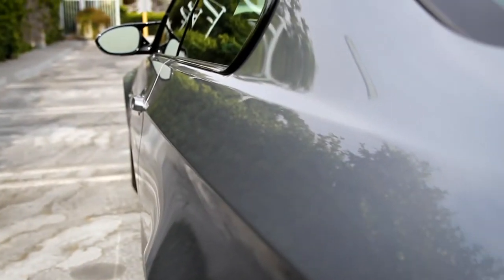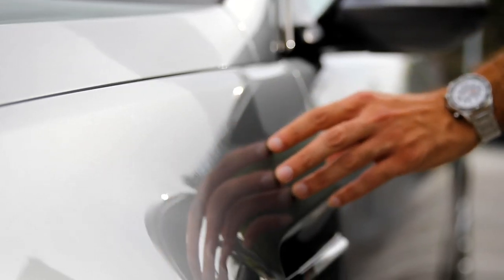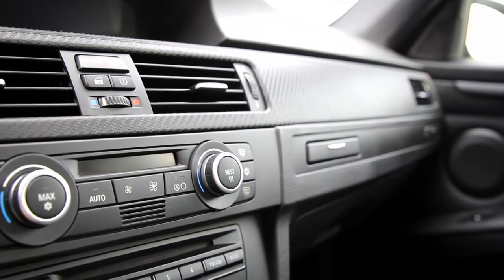I heard about Scylla Jet and I decided to give it a try, and I was amazed by the result. I also have Scylla Jet on the interior of my car. Not only does it protect the exterior, but it also protects the interior as well, which I'm very happy about.